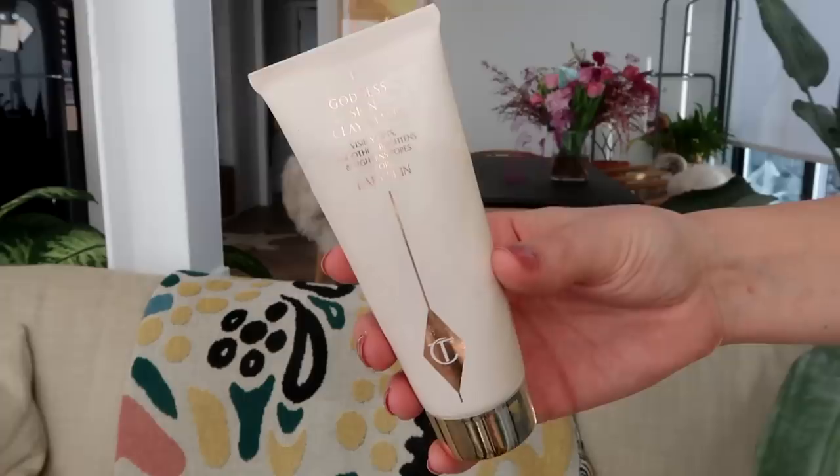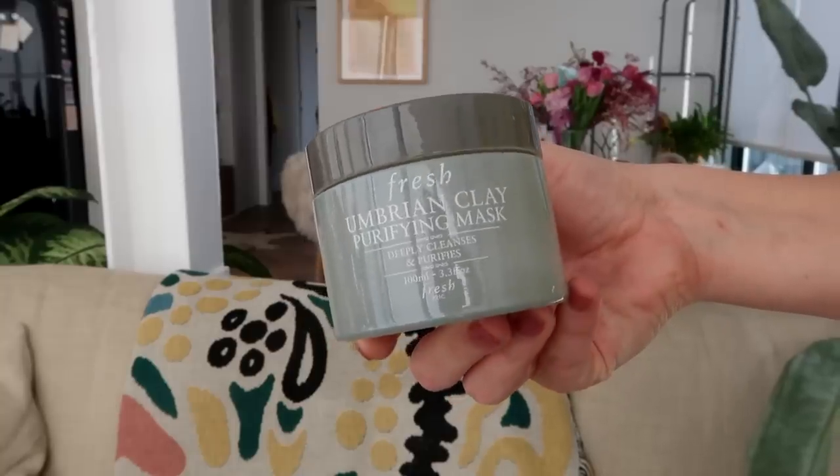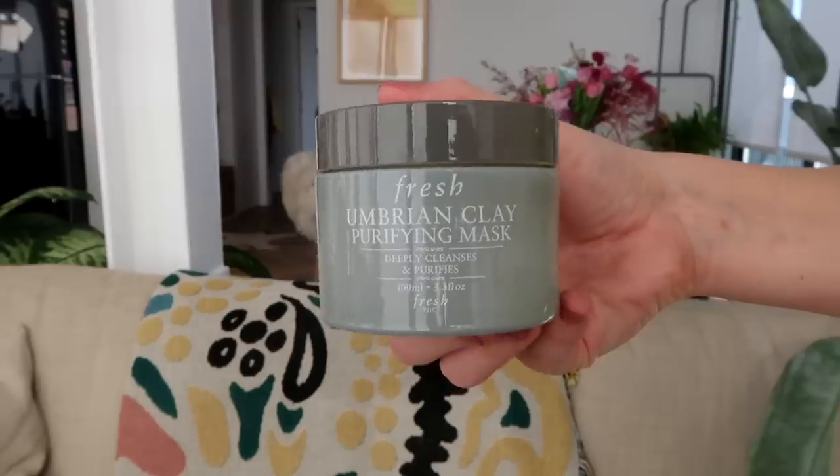I also finished two clay masks — my favorites. One is the Charlotte Tilbury Goddess Skin Clay Mask; I've always loved this mask and it's not drying at all, so if you have super dry skin but kind of want to use a clay mask, this is the one to go for. And I finished the Fresh Umbrian Clay Mask — just love this product for so many years now and would never want to be without it.